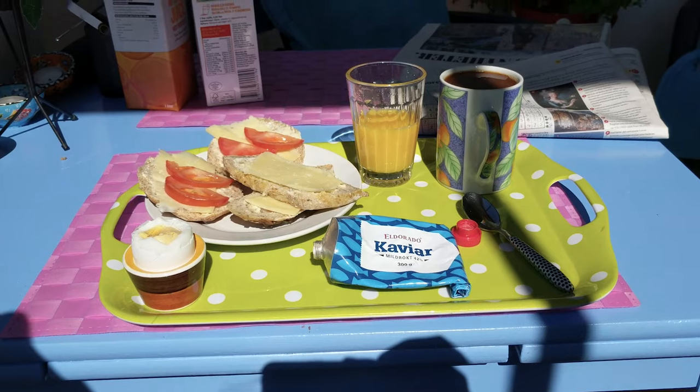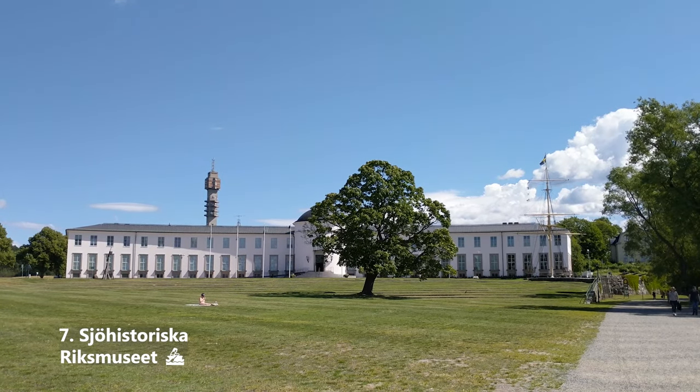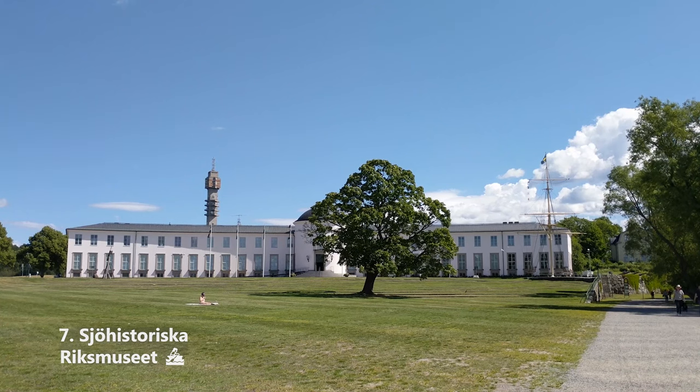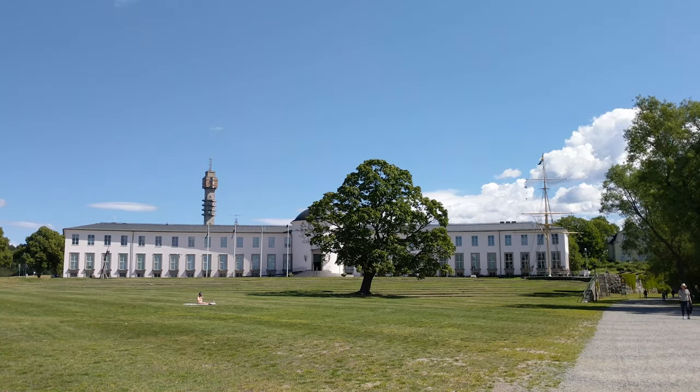Visit Sjöhistoriska Riksmuseet. Pay 100 kronor and see a whole bunch of ships and stuff. Don't go if you don't care about boats, though. This is not the same as the Vasa Museum, by the way — that's later on in this list.